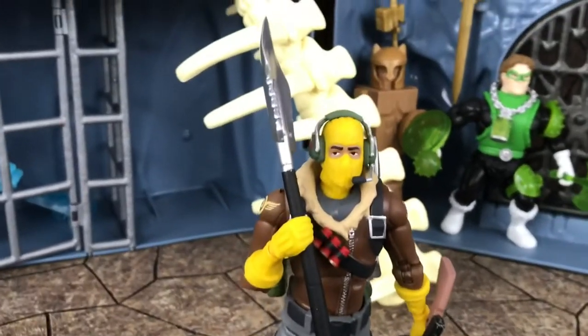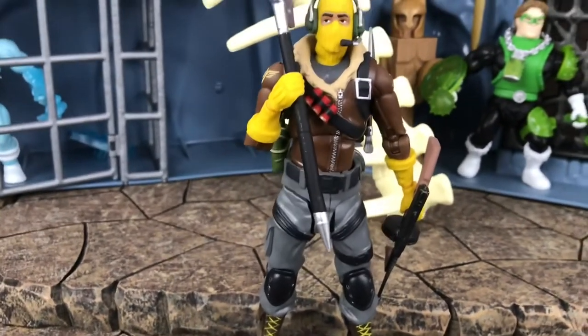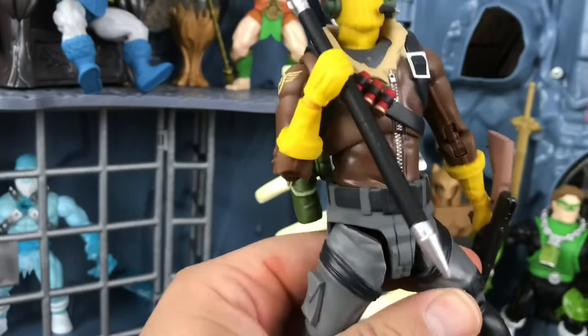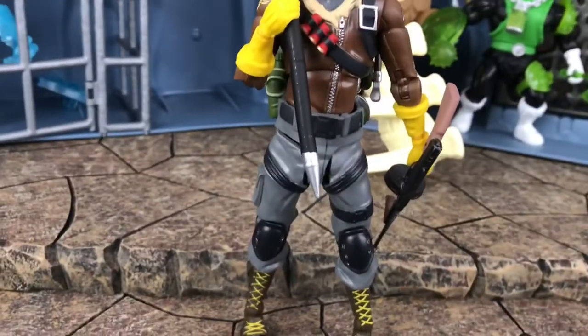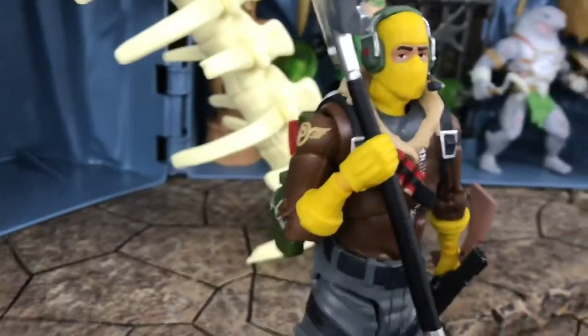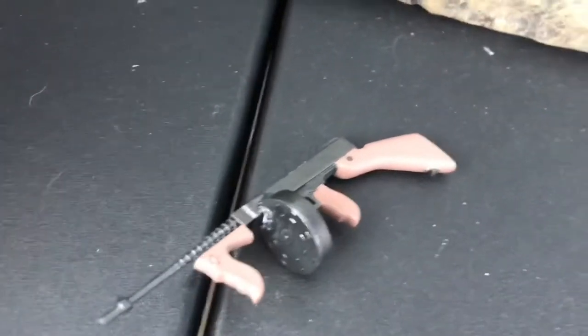I was actually super impressed with the way it feels and the articulation. It's a McFarlane so I wasn't expecting much, but it's got ratchet joints — that's crazy! I haven't watched any reviews on these but I am very impressed, so I am definitely going to be picking up the Black Knight. Pretty sweet, nice detail, very good articulation. The elbow gets past 90 degrees, nice paint job, I like the backpack. Let's take a look at the gun — pretty sweet, got his canteen there. Not bad at all.